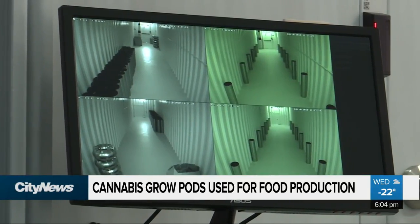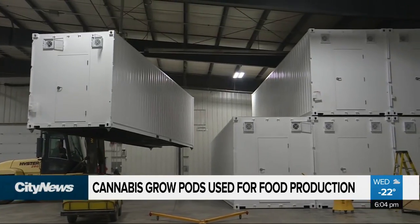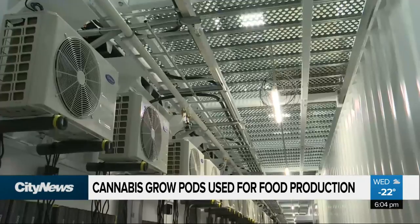The security system will keep your carrots safe as well. You're able to ship these all across Canada and customize them to what your needs are. We're able to insulate them, so if you grow outside, they can still be insulated. The containers ship anywhere within two to three weeks and retail between $80,000 to $100,000.